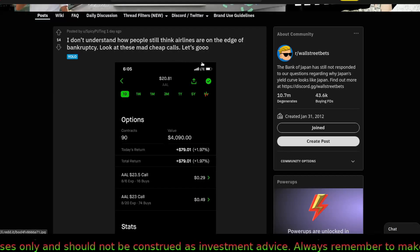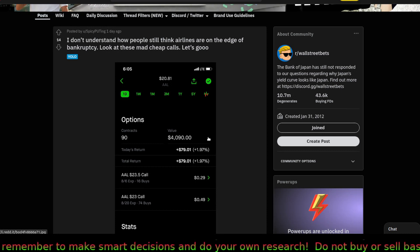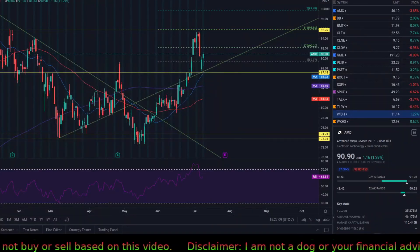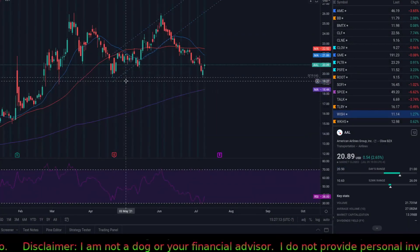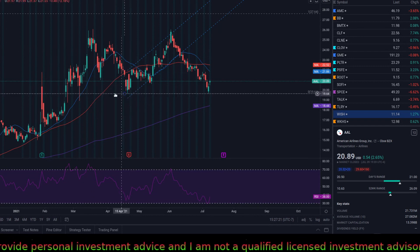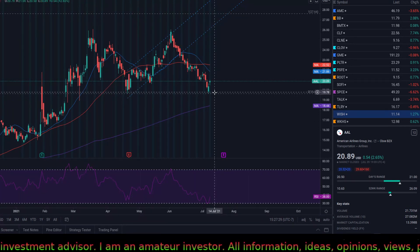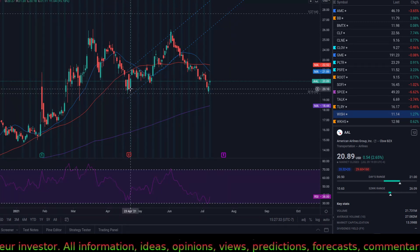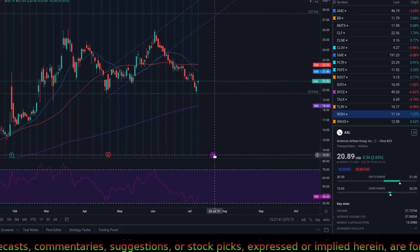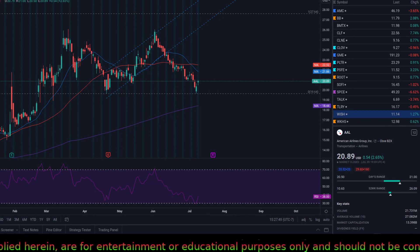I don't understand how people still think airlines are on the edge of bankruptcy — look at these cheap calls. This person bought about five thousand dollars in calls — 90 contracts at 23 and 23.50 strike. Looking at American Airlines, yes the balance sheet is horrible, but technically there have been a lot of buyers at this level. Anywhere between 19 and 20 is a pretty good buying zone — every time it hits this level there's a lot of buying and it creates an impulsive move. Airlines have been doing better with more expectations before earnings coming up soon.